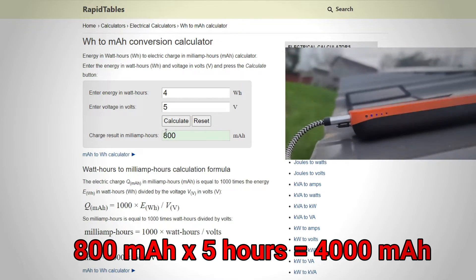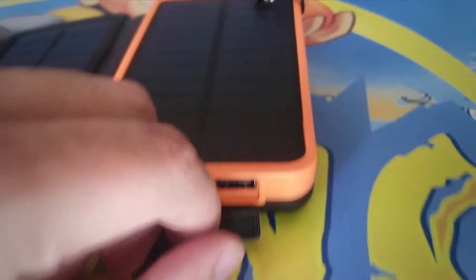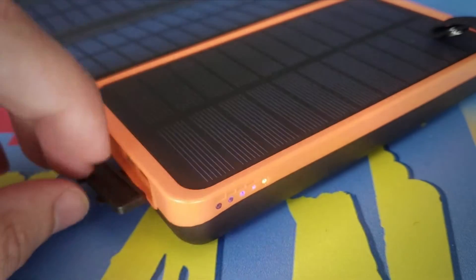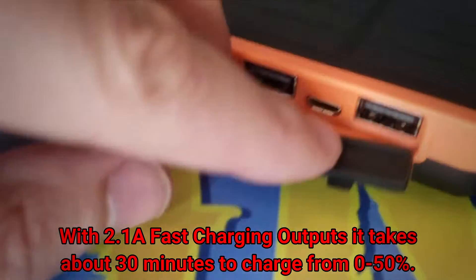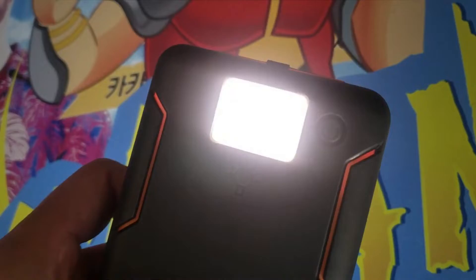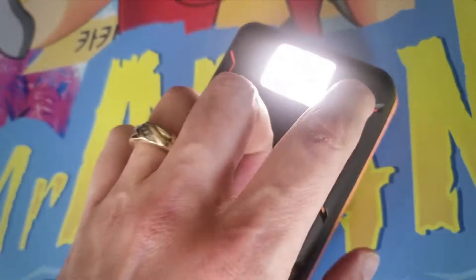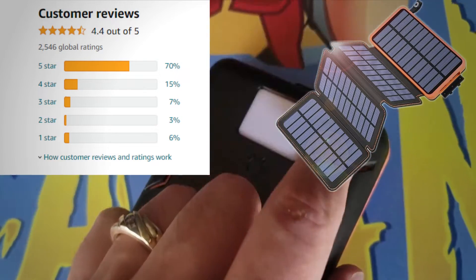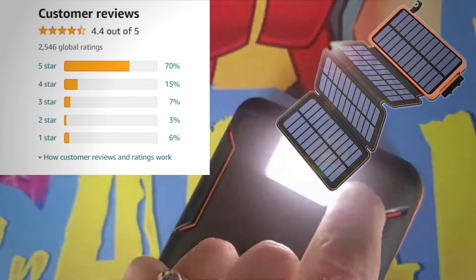That's only if your power bank is depleted. Otherwise, with the 2.1A USB output it can charge your phone from 0 to 50 percent in about 30 minutes. For camping, I could not recommend this solar power bank enough — it has great capacity and can charge your phone with solar power only. It has 4.4 stars on Amazon, and I would definitely recommend it. There is a link in the description.